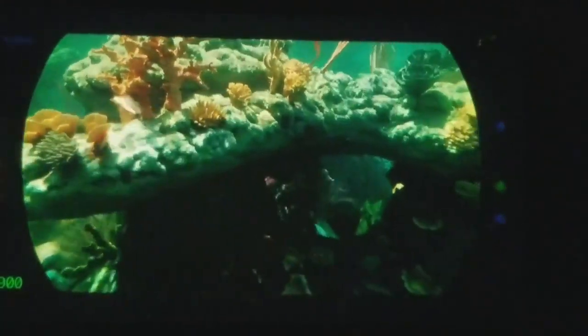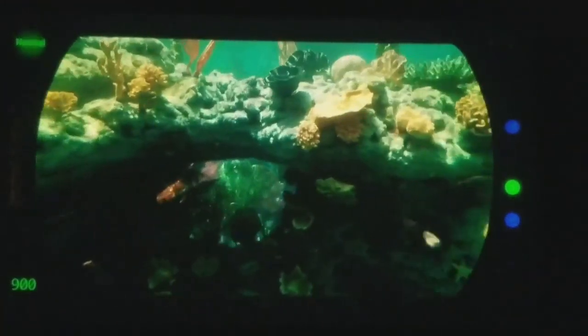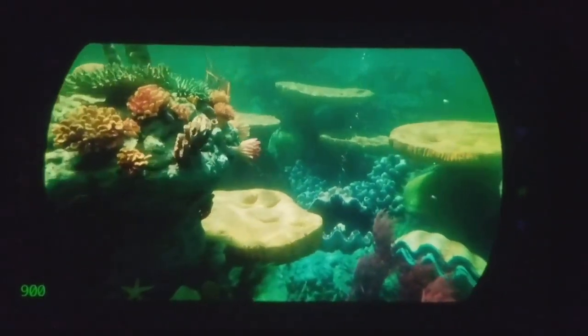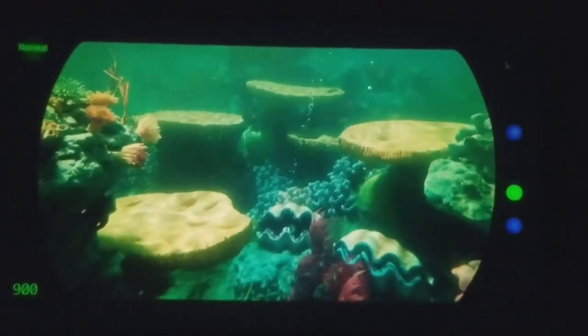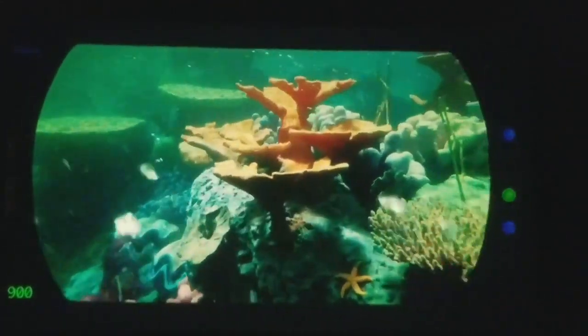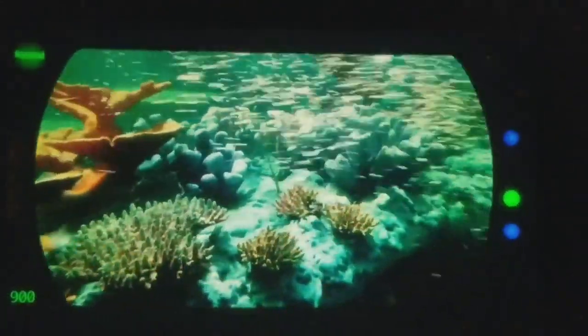Radar 1, surface normal ahead, sir. No worries — we'll take it down. All controls, 8 degrees down. Down 8.0. We're approaching target, sir. Level up and hold at 80 fathoms. Set course to 7.0 degrees true. Steady as she goes.